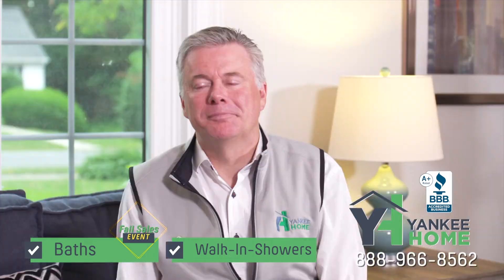Hi everyone, Ed Carroll here with Jer Ronan, the owner of Yankee Home — the never cattywampus company. Jer, tell us about custom bath remodeling.